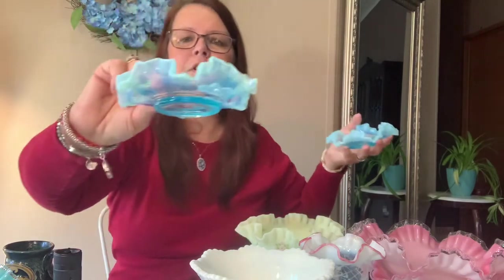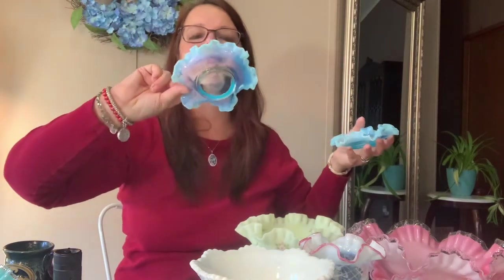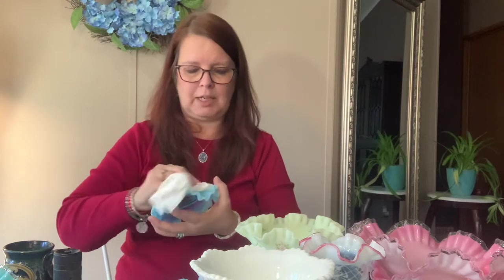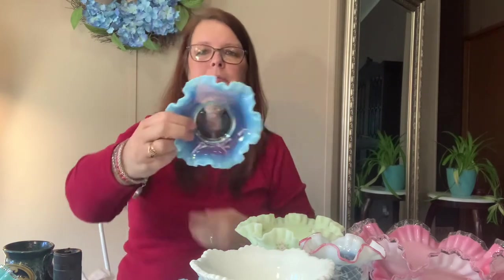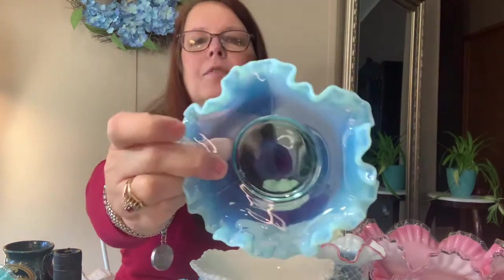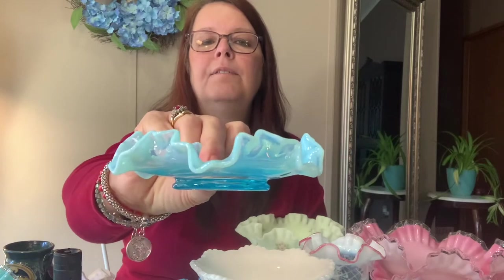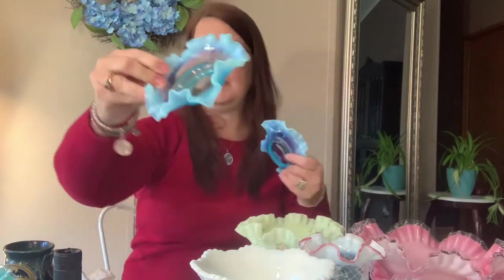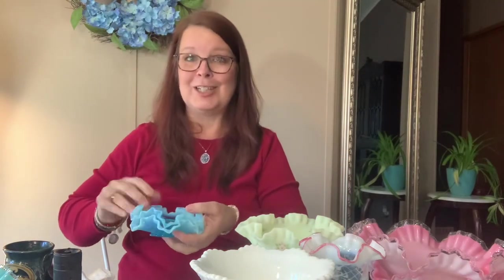These two little blue Fenton pieces are almost flat. They need to be shined up — I just let them dry on the counter — but they do have opalescent edges. Very cute; I think they're just called a bonbon dish. So I have two of those.